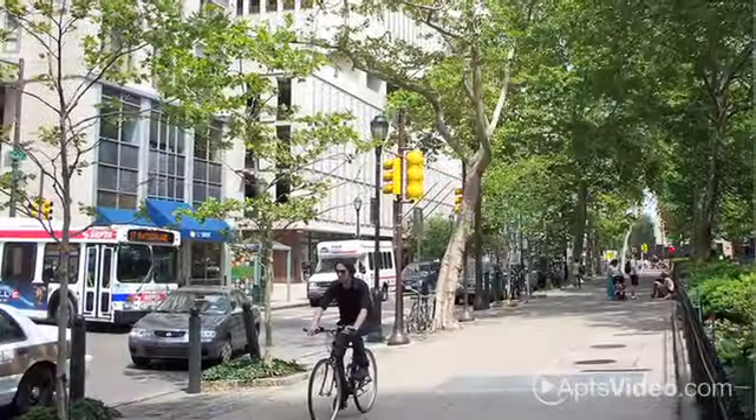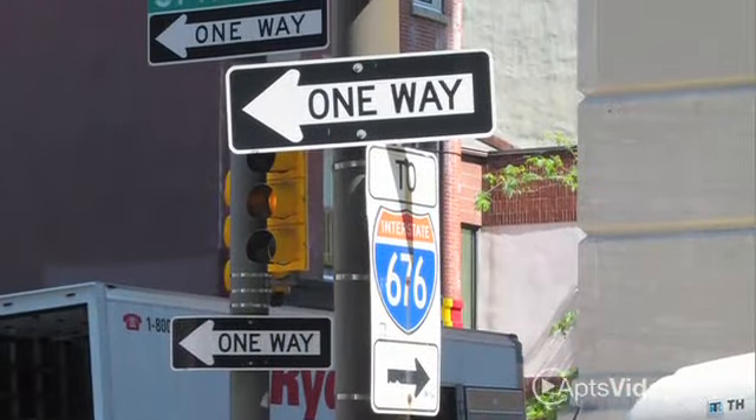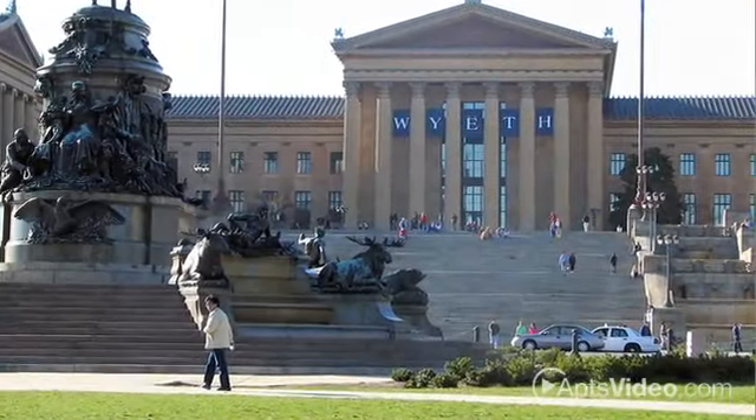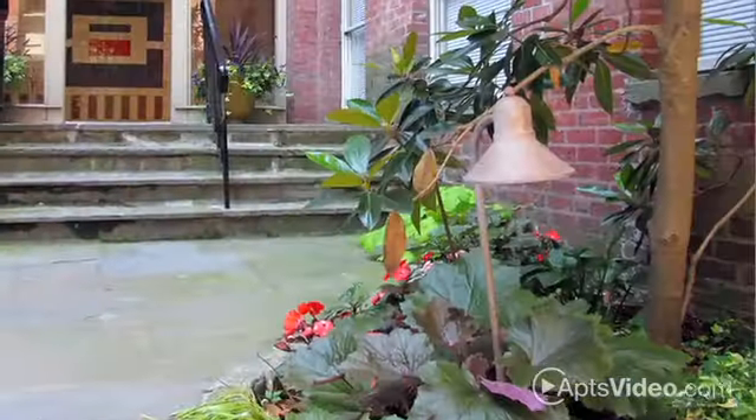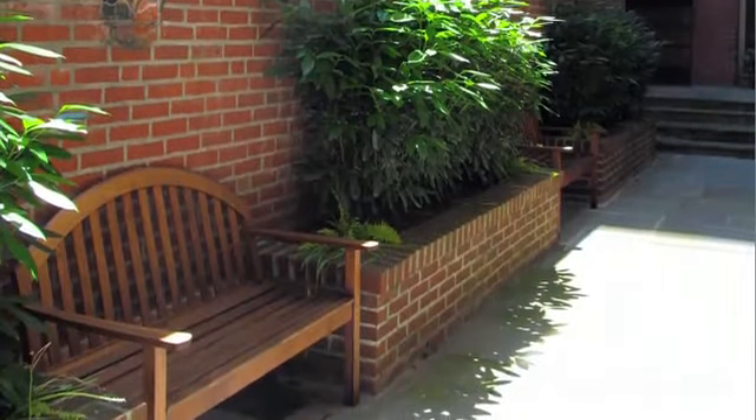We're close to public transportation and freeway access, making your commutes around town or to surrounding areas that much easier. You'll appreciate the quaint atmosphere of our gorgeous building with only 40 apartments.